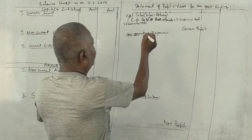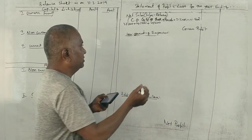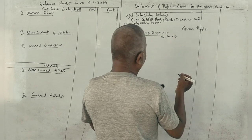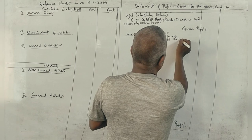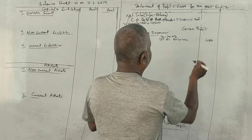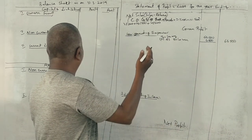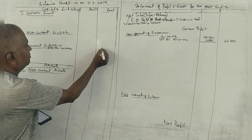Wages: 25,000. Next, salaries. Adjustment — outstanding salary to the extent of 6,500. Salary as recorded is 60,000; add outstanding salaries of 6,500. Outstanding salaries: 6,500 in the outer column as an adjustment.